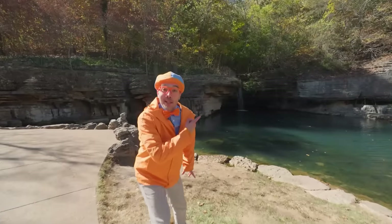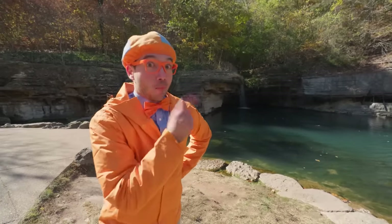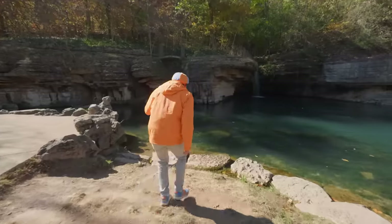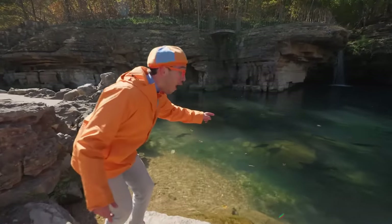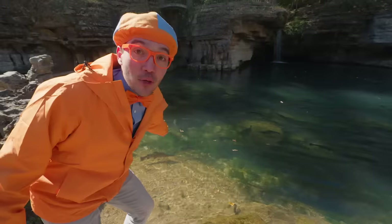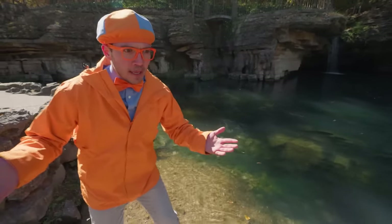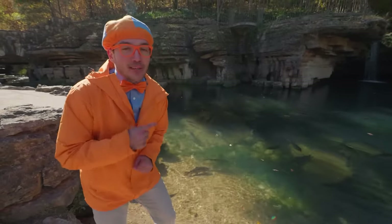Whoa, look at what it is — it's a waterfall! I bet some really big, beautiful fish live by this waterfall. Whoa, check it out — rainbow trout! You see how big those rainbow trout are? These are some really big fish. Rainbow trout can be up to 30 pounds! That's really big.